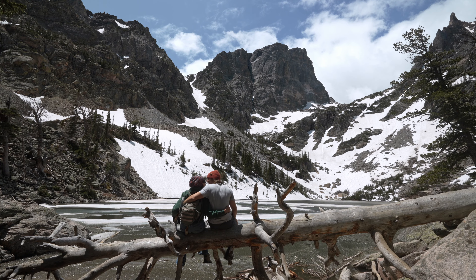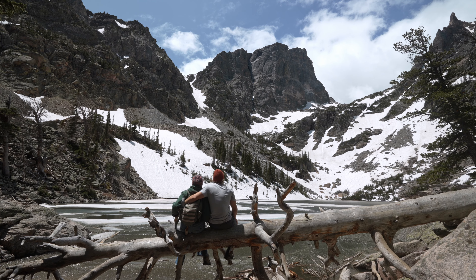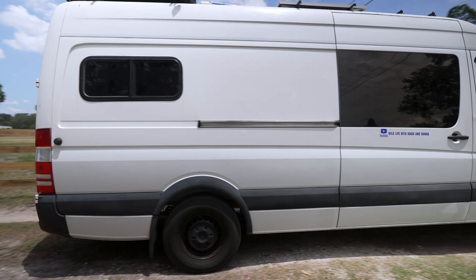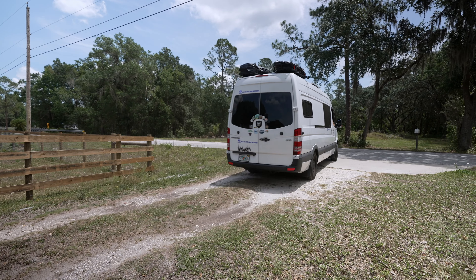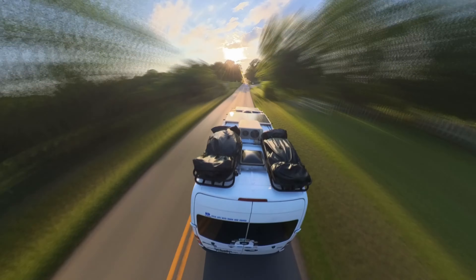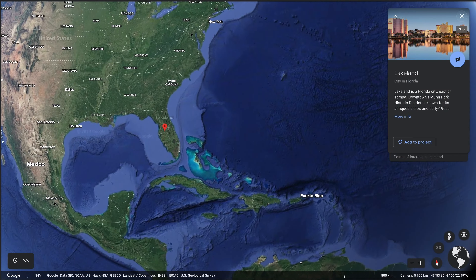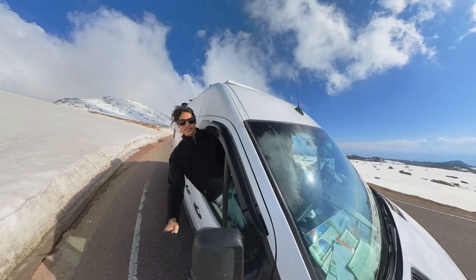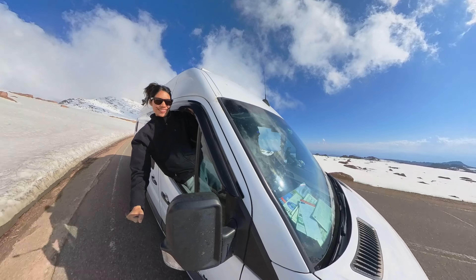We couldn't help but be awe-inspired throughout the entire trail, and we also found ourselves being reminded of our reason for starting van life in the first place. When we first set out on this cross-country adventure, we did it with several motivations in mind. One was to see and experience as much of this beautiful country as possible. We had lived practically our whole lives in one single state and realized there's a whole world out there just beyond our fingertips, waiting to be explored.